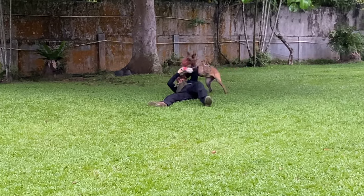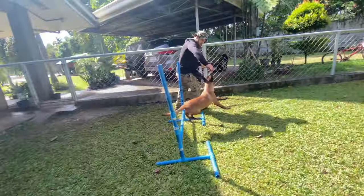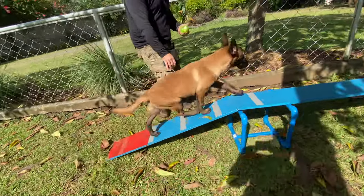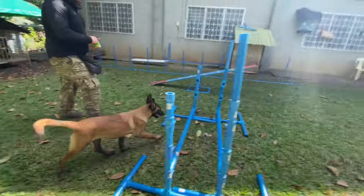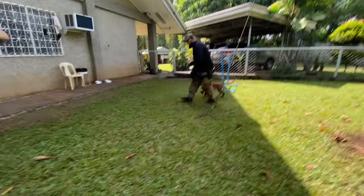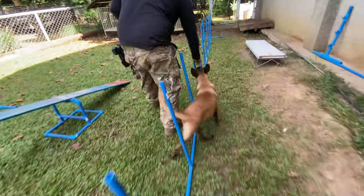When it comes to life expectancy, Belgian Malinois have an edge too. On average, they live between 12 to 14 years, which is longer than many other large breeds. This longevity, combined with their health and working capabilities, makes them a valuable companion for many years. The Belgian Malinois truly stands out in protection work — their intelligence, health tolerance, and longer life expectancy make them a top choice for anyone seeking a reliable, long-term canine partner.